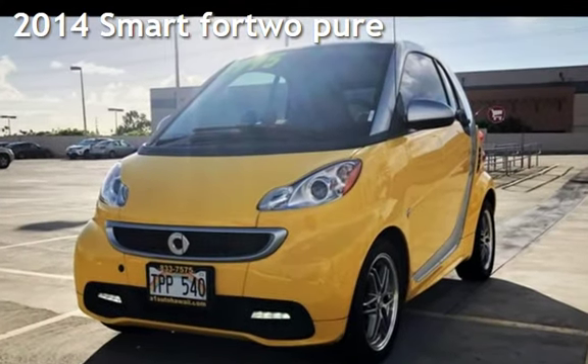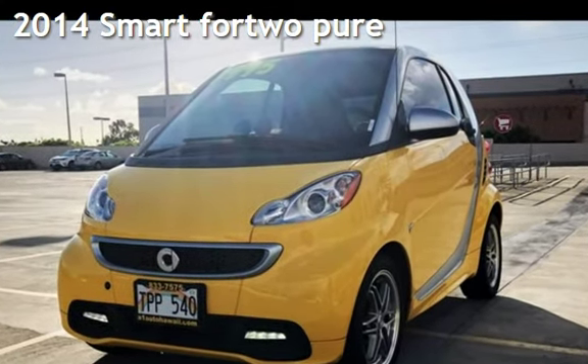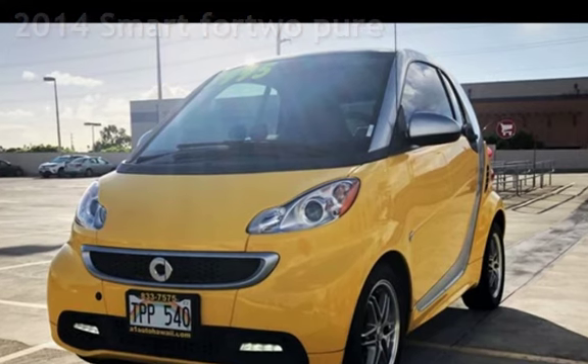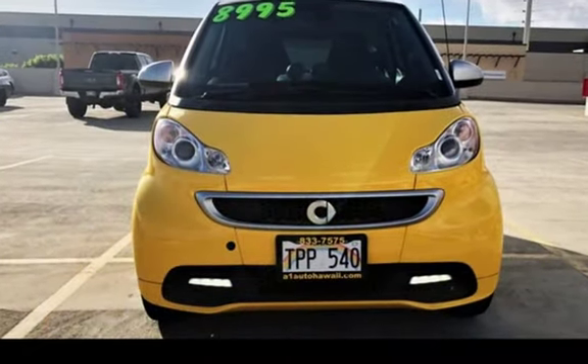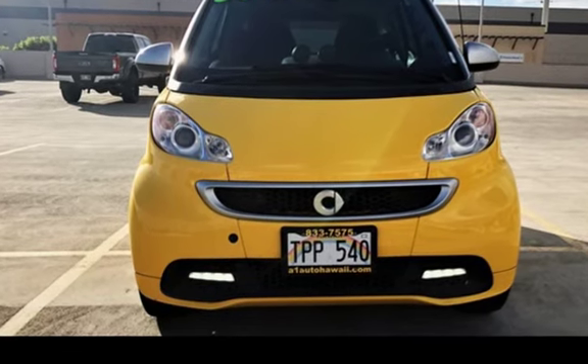Presenting a pre-owned 2014 Smart Fortwo Pure. This two-door hatchback has a three-cylinder, 1.0-liter i3 engine, with rear-wheel drive, and an automatic transmission.